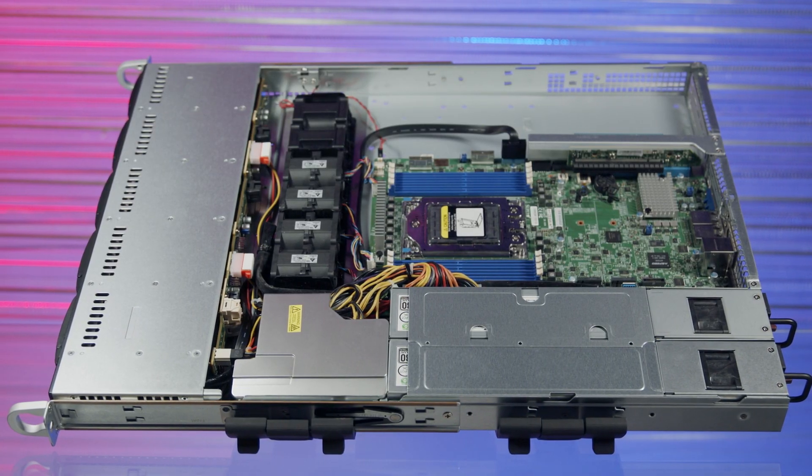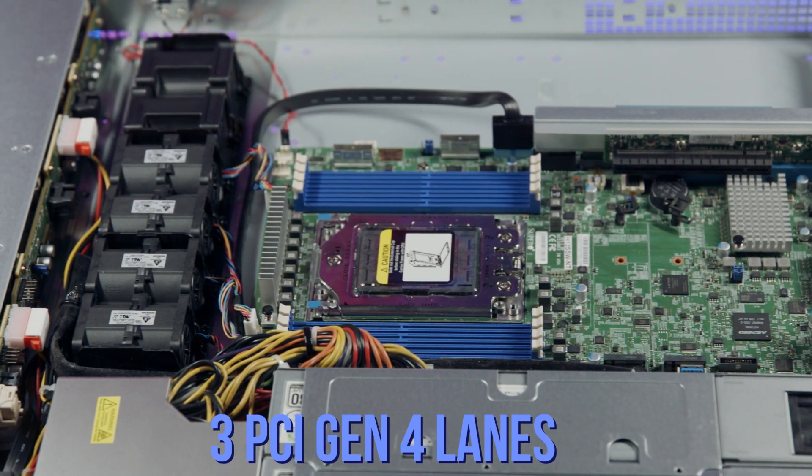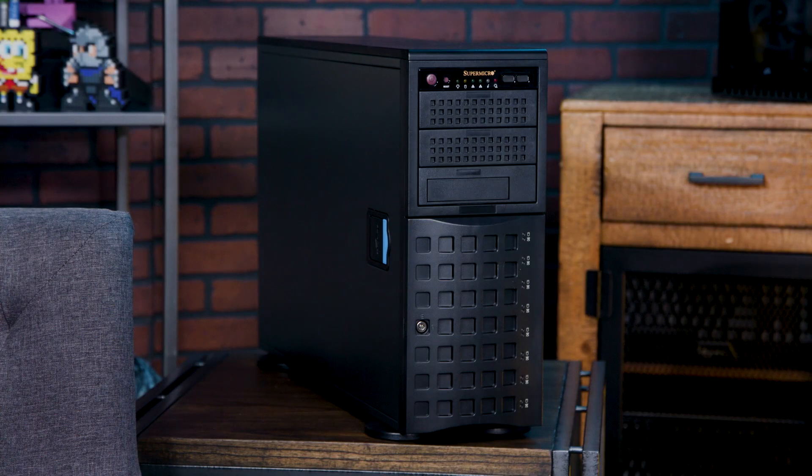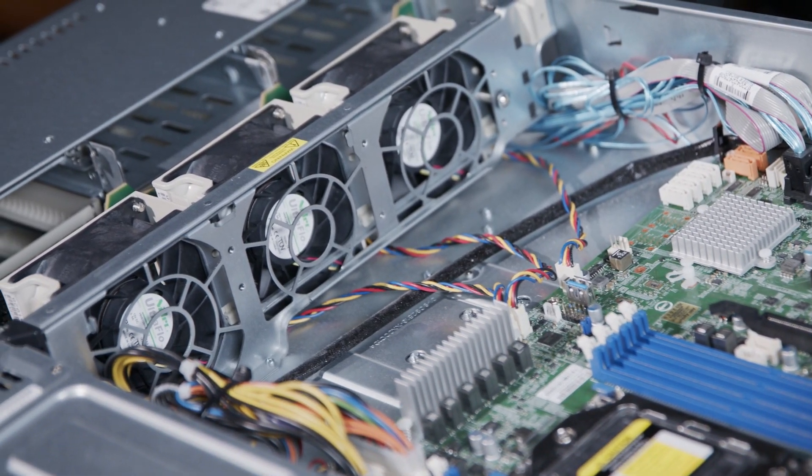On the WIO side, it's a cost-effective single socket solution generally for general purpose usage. When Rome-optimized, this particular one can accommodate up to three PCIe Gen 4 lanes for IO-intensive workloads. Moving on to workstations, this is a standard form factor solution geared towards GPU users — those into AI or rendering. It's also rack-mountable so people don't have to put it beside their desk. There are also mainstream servers with integrated SAS for those who don't need to buy separate cards for connectors.